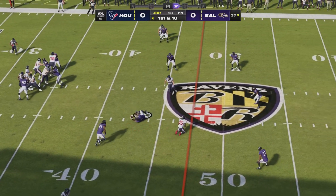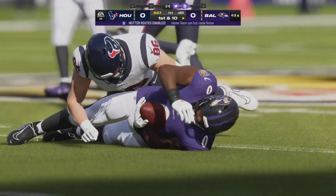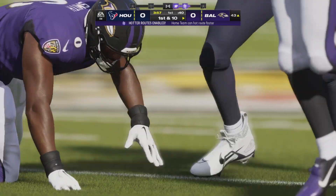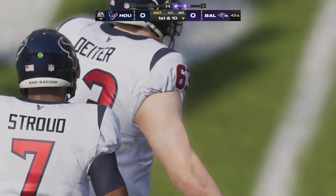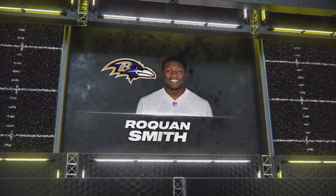On first down here's Stroud — oh, he tried to fit it in on the slant and it's intercepted. Picked off by Roquan Smith at the 43. Down inside the 45 to the 43-yard line, that's where Baltimore will take over.